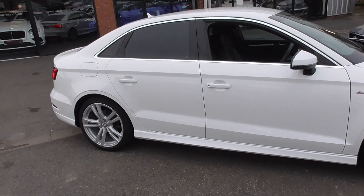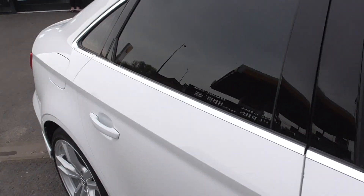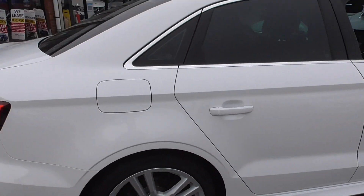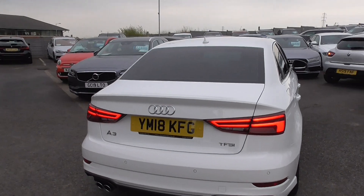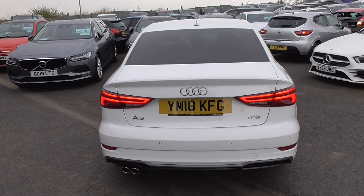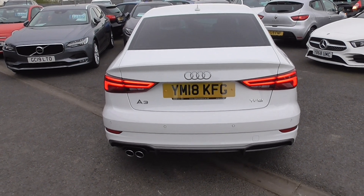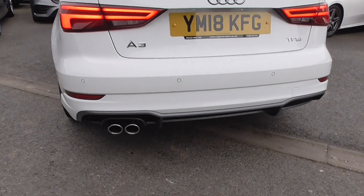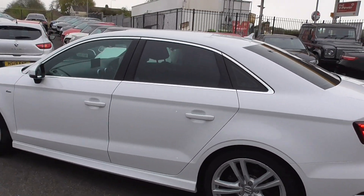We've got privacy glass in the rear. But every angle that you look at it, it's in nice order. Rear lights — they're LED. You've got rear parking sensors as well. Daytona satin grey detailing at the bottom, so you've got this nice lower diffuser with the dual exhaust. Heated rear screen as well.